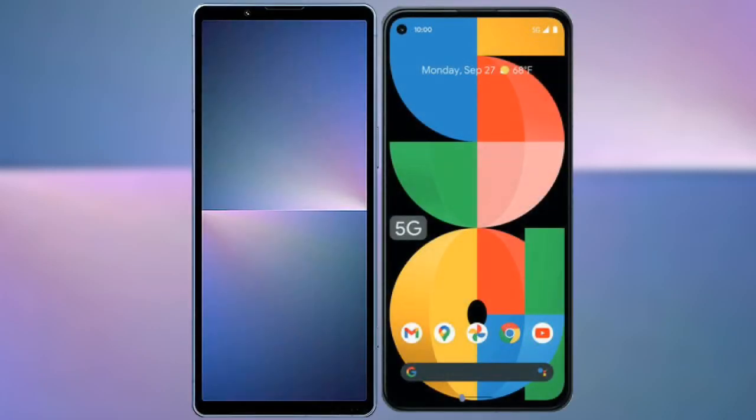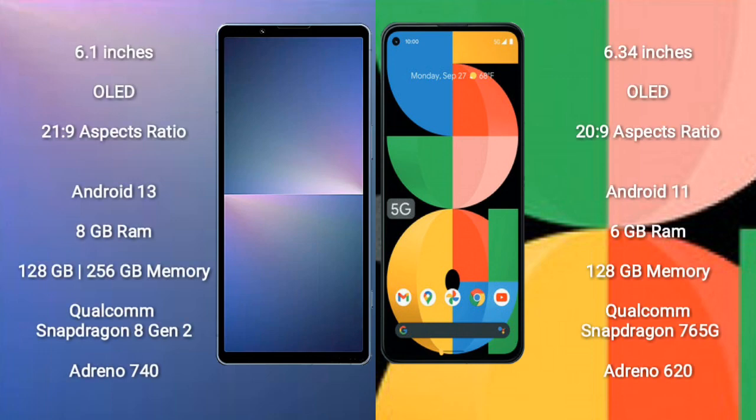I will compare the new Sony Xperia 5 Mark 5 with the Google Pixel 5a. The Sony Xperia 5 Mark 5 comes with a 6.1-inch OLED display with a 21:9 aspect ratio. The Google Pixel 5a comes with a 6.34-inch OLED display with a 20:9 aspect ratio.